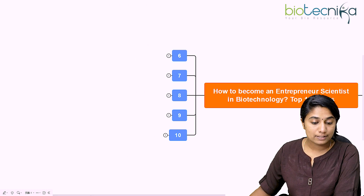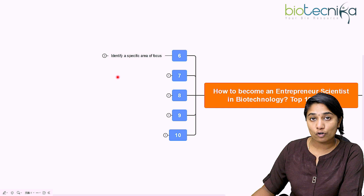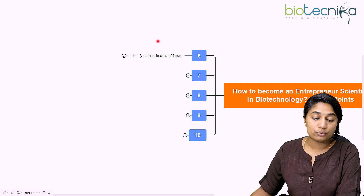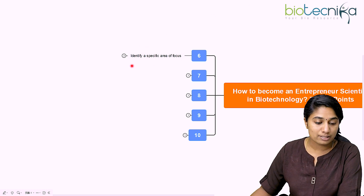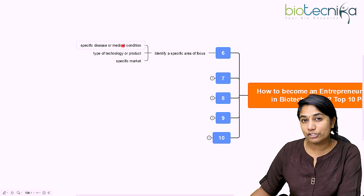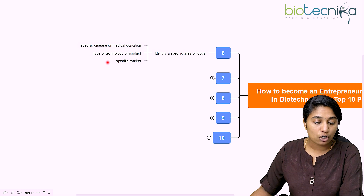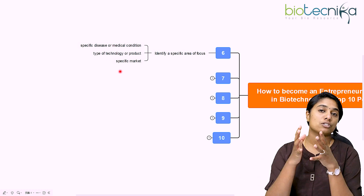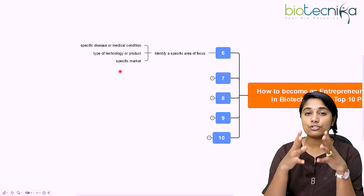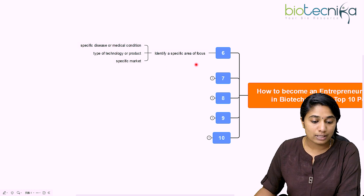The sixth point is to identify a specific area of focus. After you have the technical and business background, you need to identify a specific area you want to focus on in your field. It could be a specific disease or medical condition, a type of technology or product you've come up with, or a specific market you're targeting. It could be a product or a service, but you need to identify what your niche will be — that is most important.